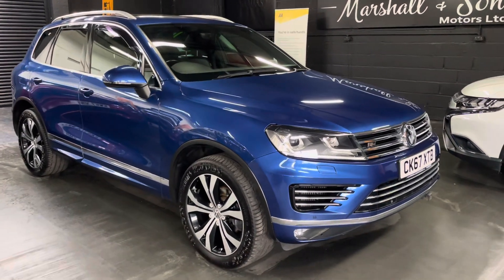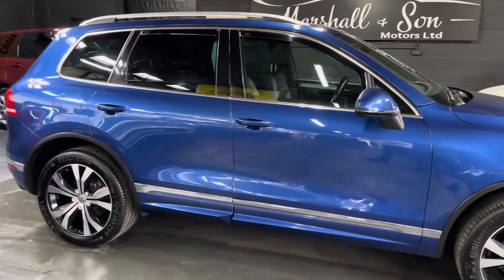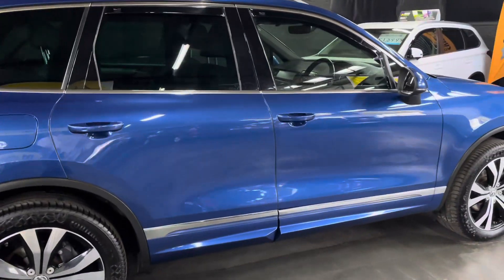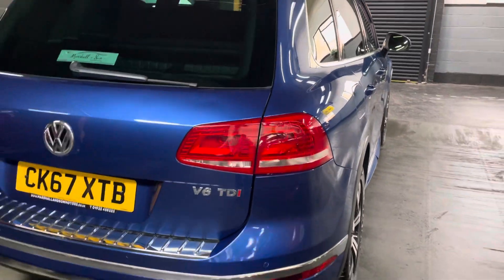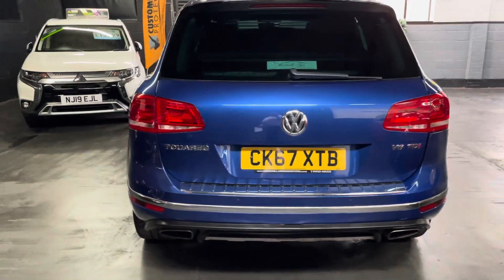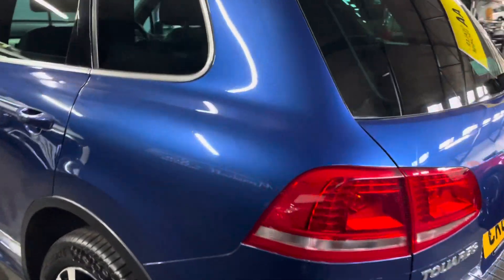Good afternoon, we're pleased to present this 2017 67-plate VW Touareg — it's the 3-litre V6 R-Line in Reef Blue. It's covered just over 56,000 miles, one previous keeper so two owners in total, and it has five services up to 54,000 miles. It's a really well looked-after car that's been professionally converted into seven seats and we've got the certificate for that.